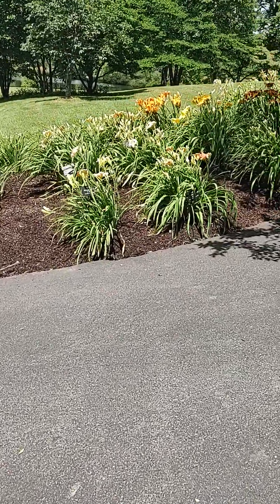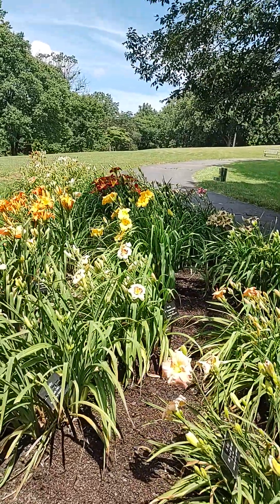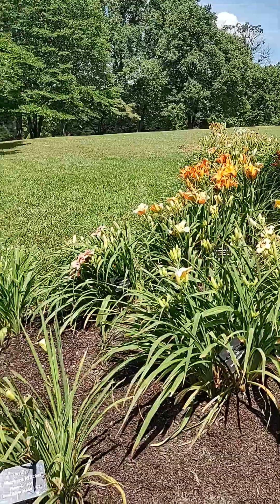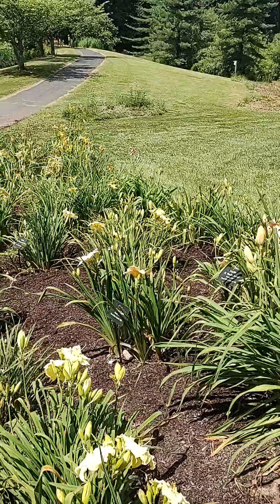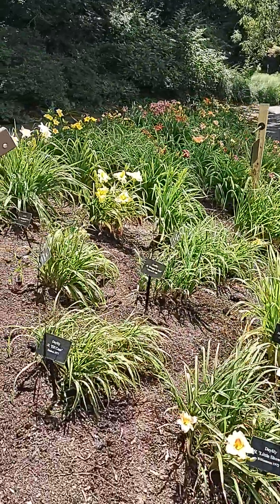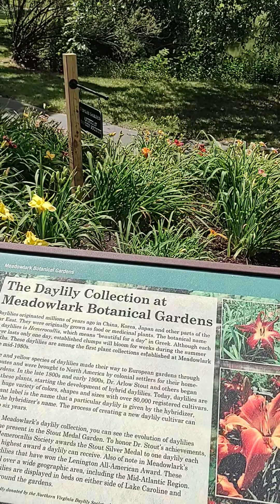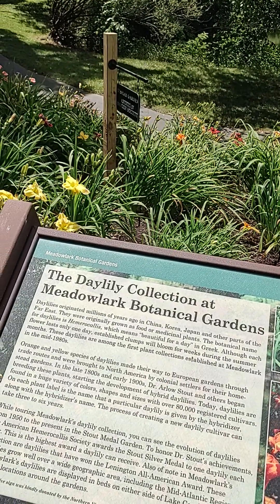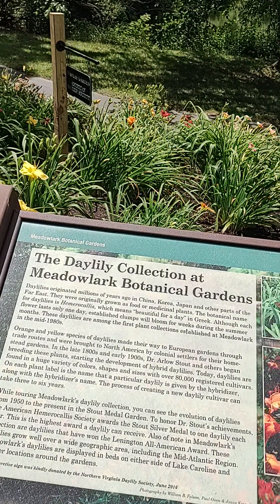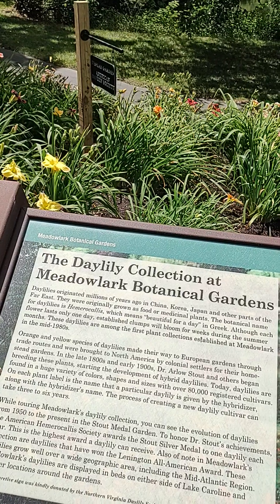I'll come over on the other side and get the others. I'll come back over here and tell us about the history of it. The Daylily Collection at Meadowlark Botanical Gardens. Daylilies originated millions of years ago in China, Korea, Japan, and other parts of the Far East. They were originally grown as food or medicinal plants.